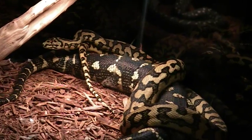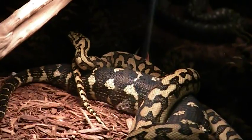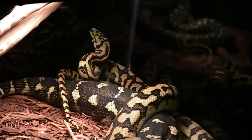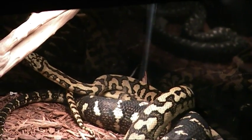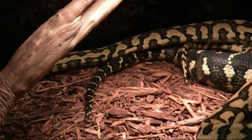The resulting babies will be 75% jungle carpet jaguars. The other 25% is from coastal, since that's where these jaguars came from, so that would be the other percentage.